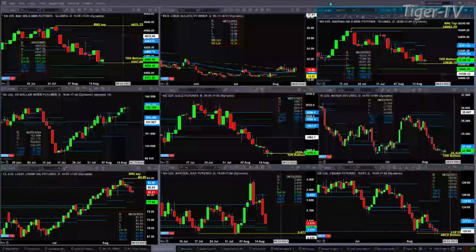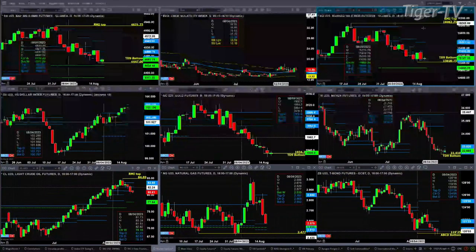If we take a look at the NQ, it has a TD9 count bottom pattern. It's trading within its daily profile. As long as price closes above $15,020.75, we should see a rally inside the NQ. Price targets are $15,315 and $15,551.